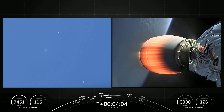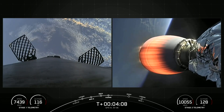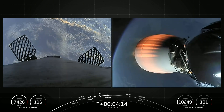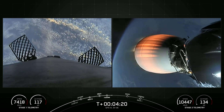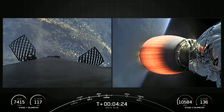We will attempt to recover those fairing halves. They are flying for the first time today, and we'll attempt to retrieve them using our recovery vessel, Doug. We're now at T-plus 4 minutes and 17 seconds into today's mission, currently in the first of two planned MVAC burns for satellite deployment.